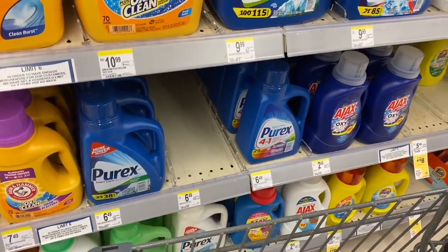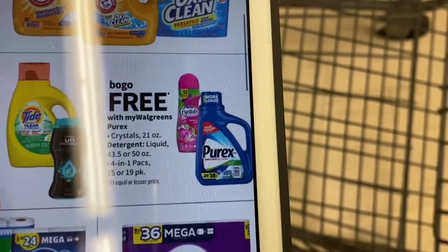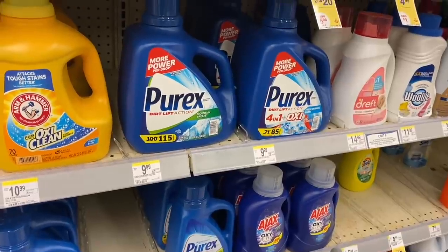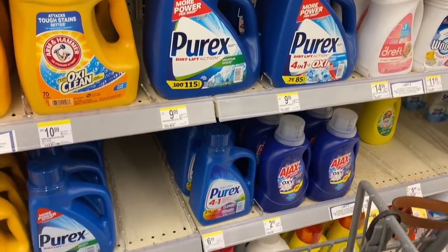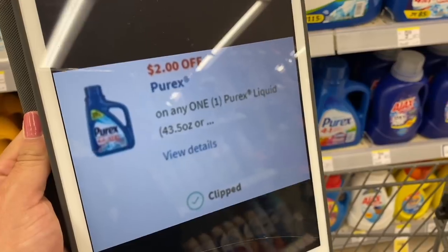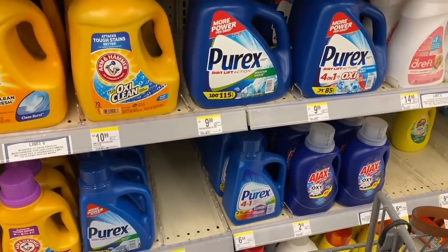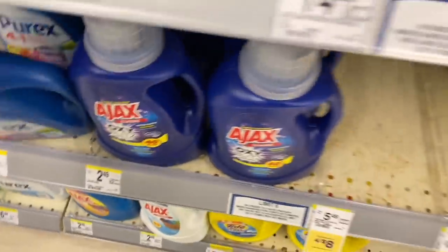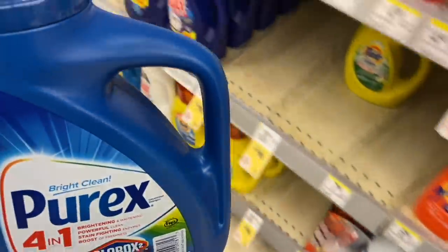The Purex deal doesn't offer register rewards or cash rewards, but it's a buy-one-get-one-free offer. The qualifying products are Purex Crystals and Purex detergent. You buy one Purex at $5.99 and the second is completely free. There's also a digital coupon of $2 off, so after the coupon you pay $3.99 for both — that's $1.99 each. I recommend checking the Ibotta app for rebates on these products.